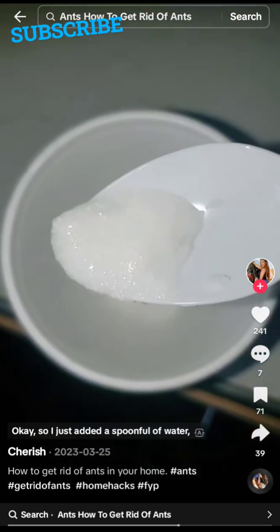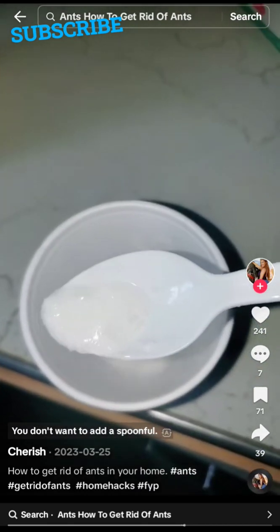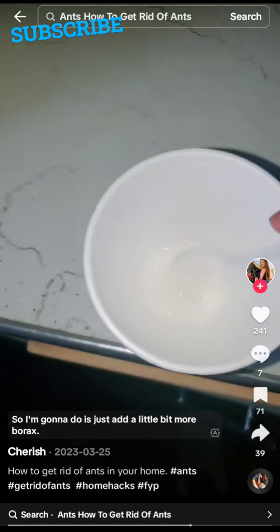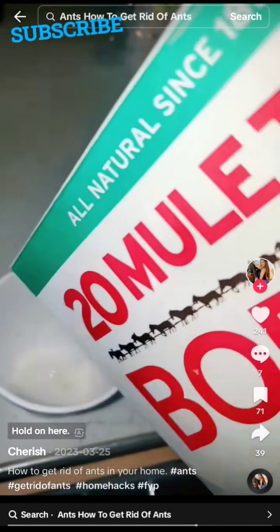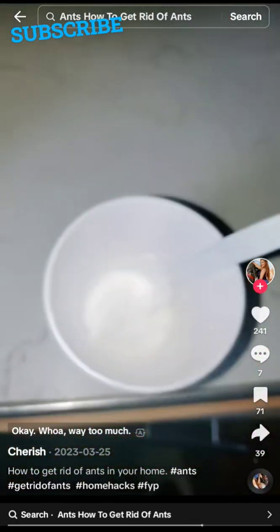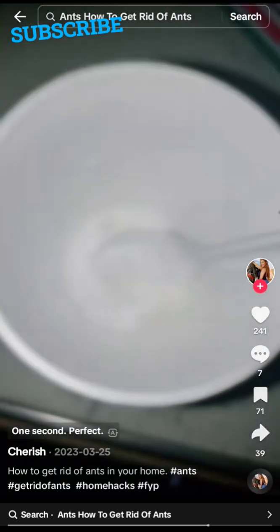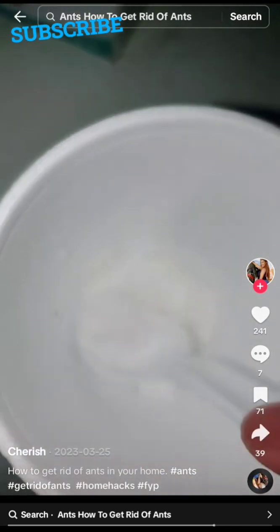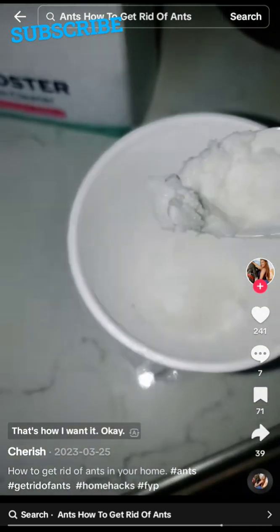Stir it until it's a paste — you can smush it, just like that. Now take a cotton ball and put the paste on it like so. Set it against the wall where you see the ants. They're going to go crazy for a second because they don't know what it is. You can see they're all going to the cotton ball.